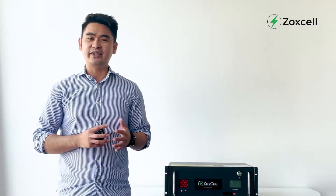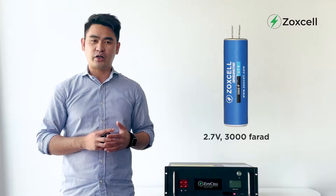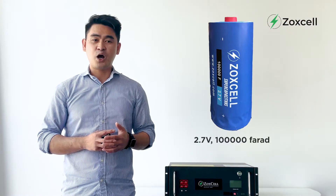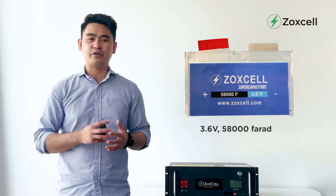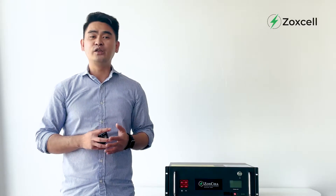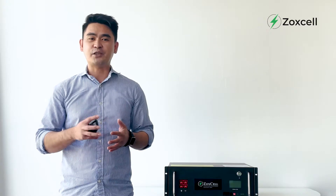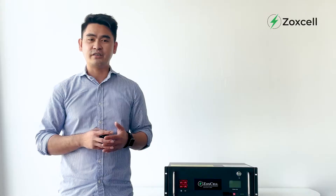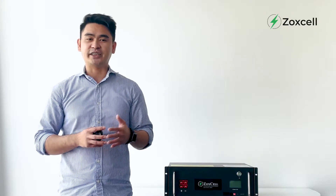We are providing cylindrical supercapacitors like 2.7V 3000F and 2.7V 100,000F. Apart from that is the nanopouch 3.6V 58,000F and the 4.2V 21,000F. We are using these supercapacitor cells in our modules with specific applications such as electric vehicles, forklifts, renewable energy, data centers, streetlights, and more.